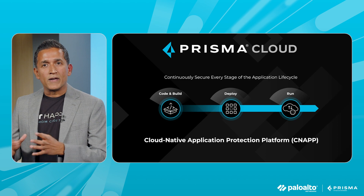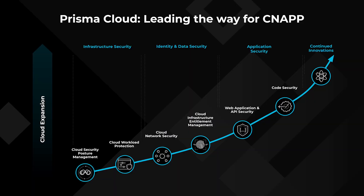Four years ago, we set out the vision to deliver a platform that delivers an integrated solution in your runtime, spanning cloud workloads, networks, identities, posture management, data, and so forth. Having executed on this vision, we're now setting a more ambitious goal to secure organizations' journey from code to cloud, spanning AppSec and cloud security.